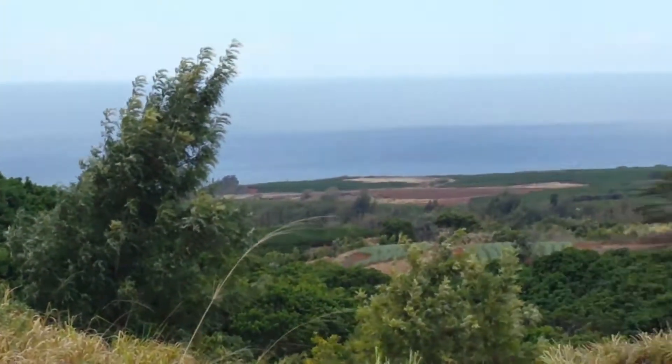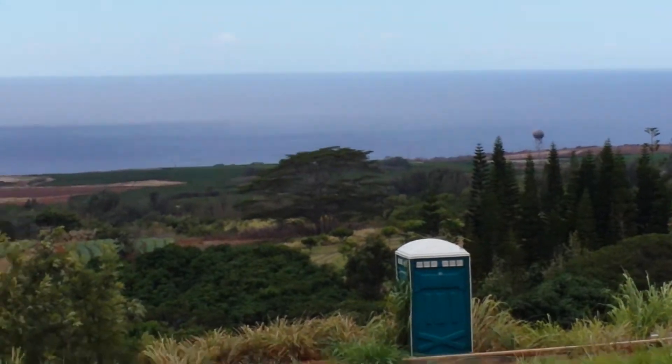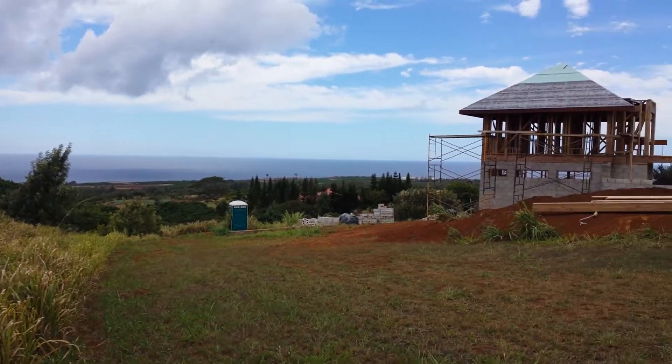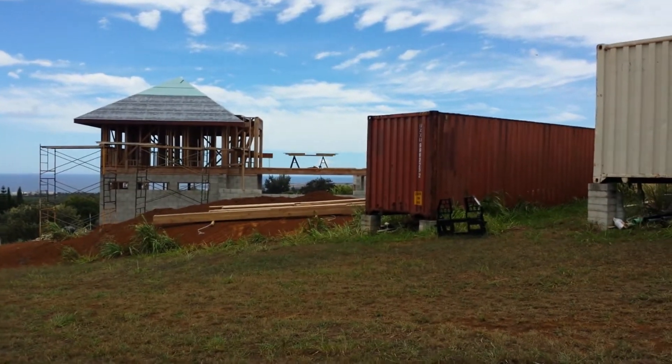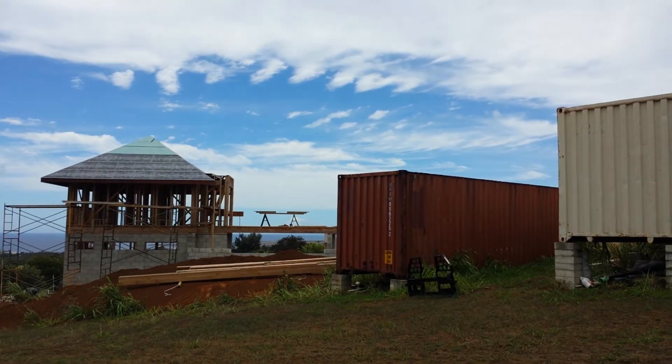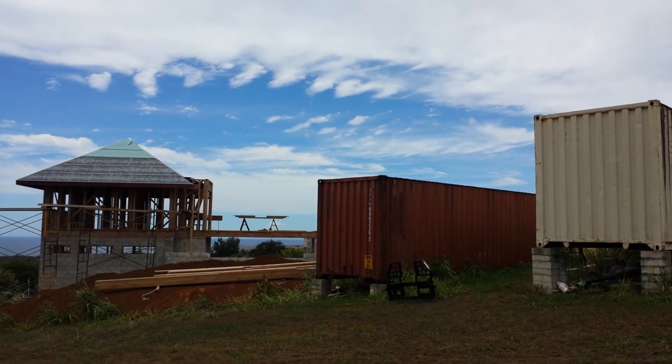That gives you an idea of the distant ocean views. There is a home being built to the right, and this is the end of it — there'll be a two-story above this platform right there, but it won't impact this property.